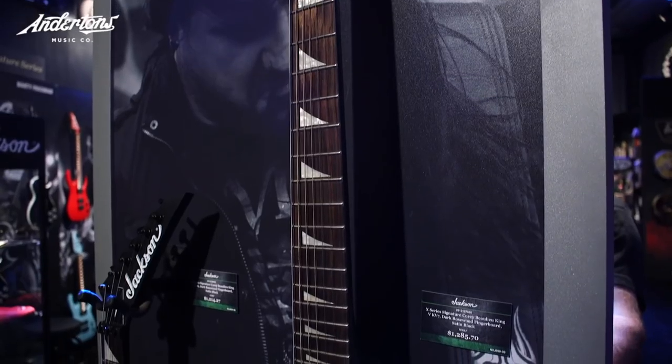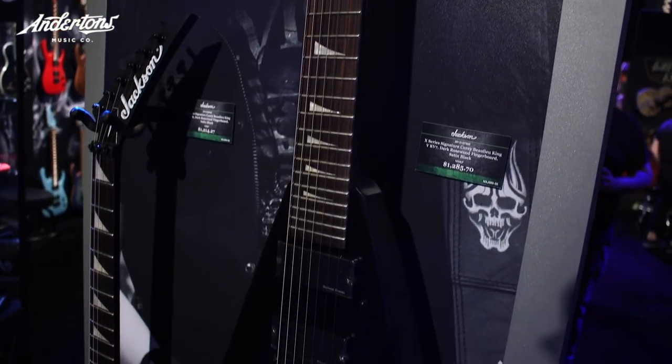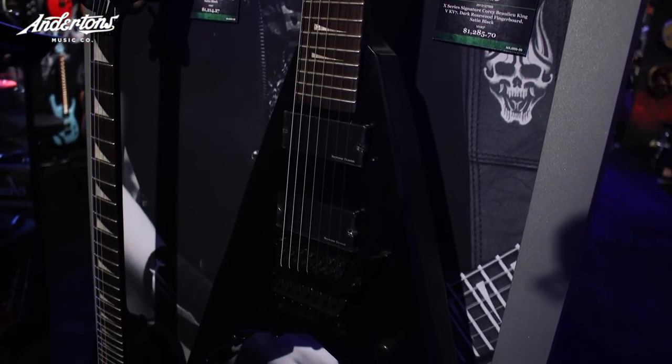It's pretty much the same pickups, Floyd Rose, same configurations with all the electronics and everything. So it's pretty much exactly what I play anyway.